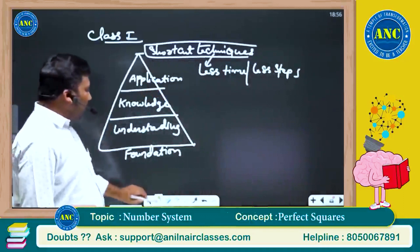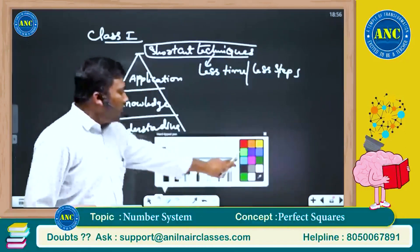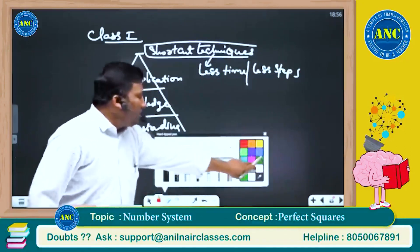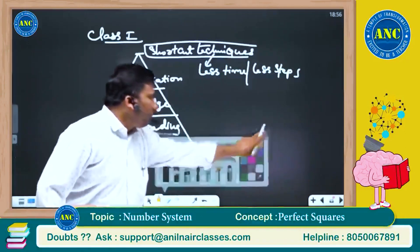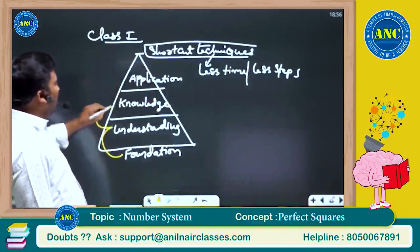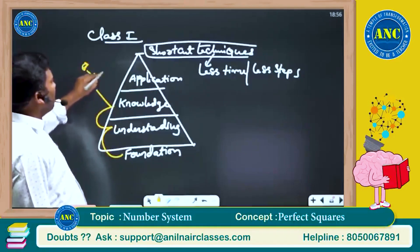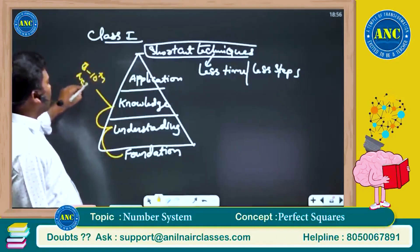In case if you are not good in any of this — foundation, understanding and knowledge — you will struggle. These you will get from the sixth to tenth NCERT and CBSE textbooks.